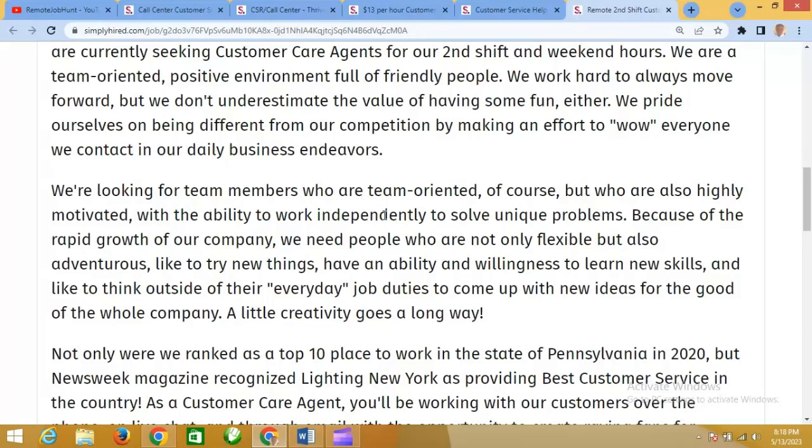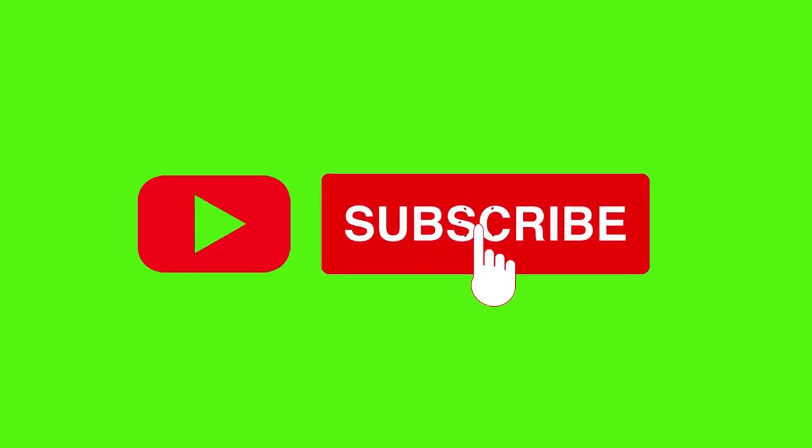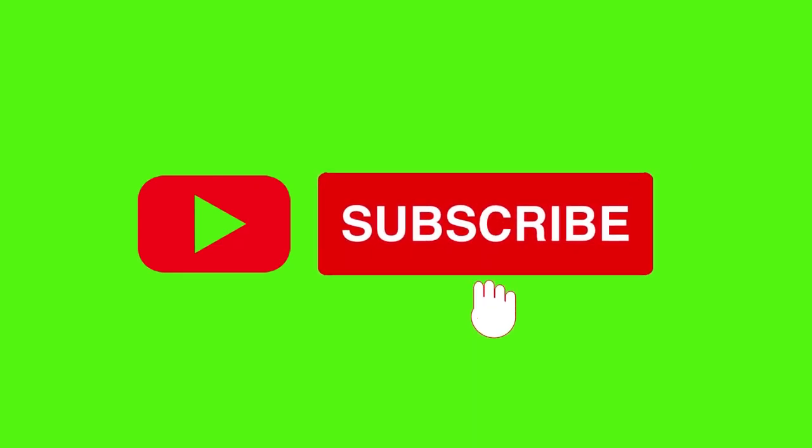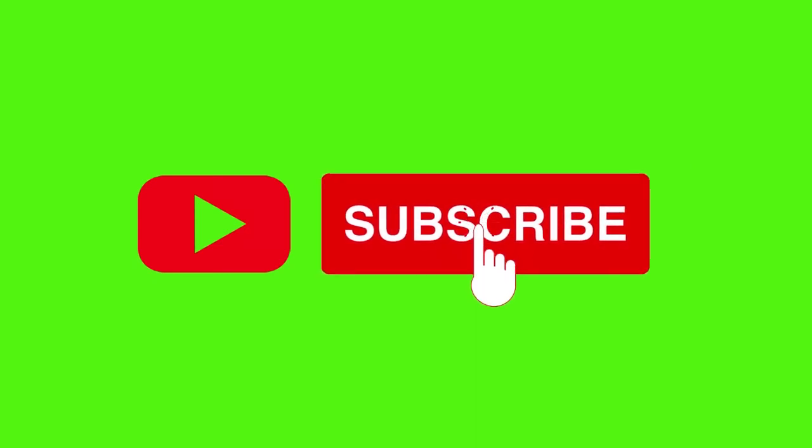The links to all the jobs mentioned here will be in the bio of this video, so click on it and it brings you to the job listing. If you're new to this channel, please subscribe and turn on your notifications so you'll know when we post new videos. Bye for now.